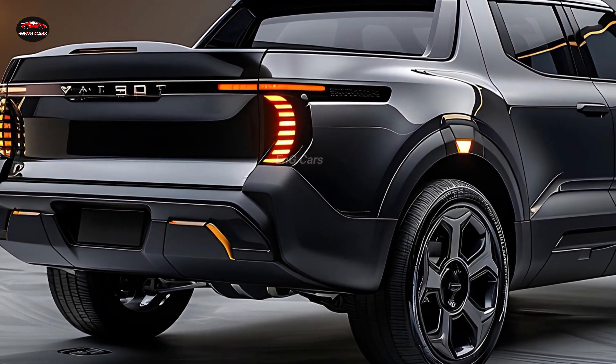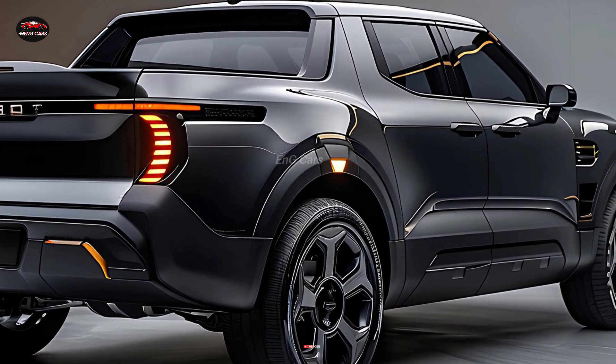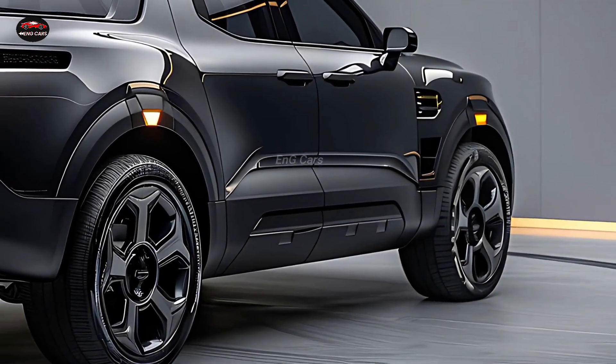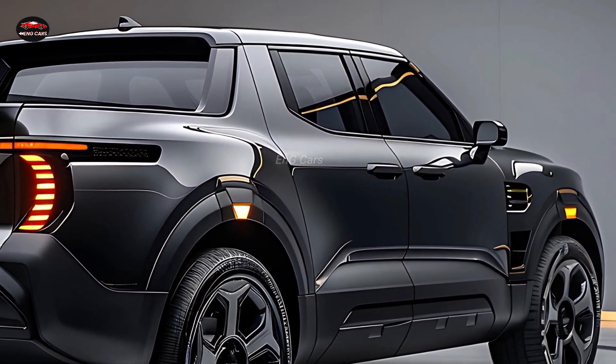The market for compact trucks is going through a sea change with the 2025 Fiat 500 pickup. This model gives city dwellers a flexible choice without compromising the allure of a compact car by combining form with function. For individuals in need of a tiny pickup with all the practicality they could want, Fiat has revamped its legendary 500 model.